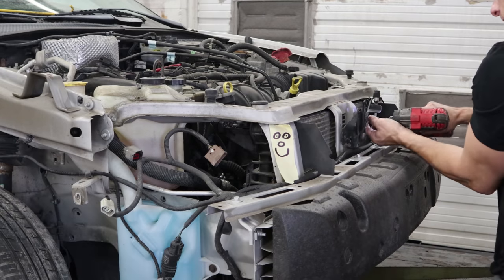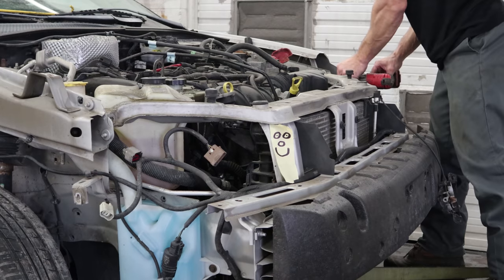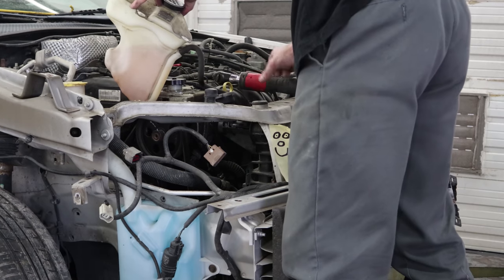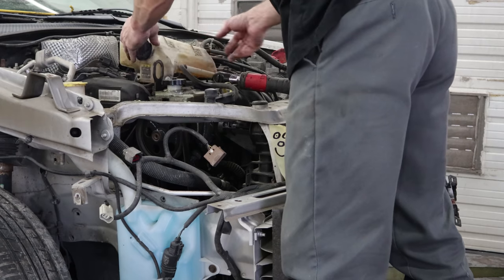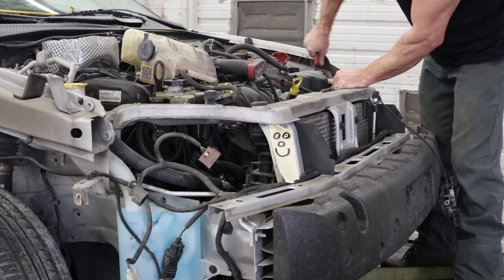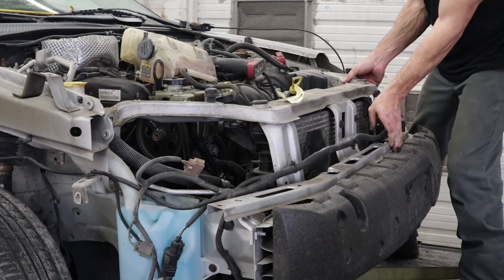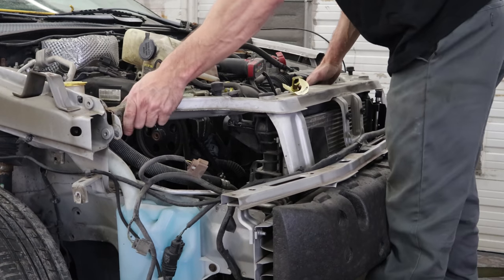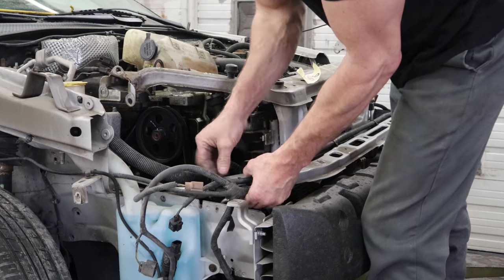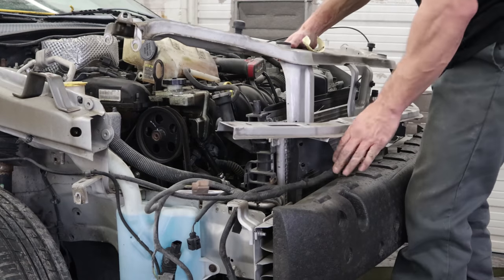We'll unbolt the hood latch and all the bolts across the front of our radiator support and the top, then unbolt the overflow bottle and lift it out of the way so we can get to some more bolts. Now we can pull the wiring harness off the top and across the front, and wiggle the radiator support out of there. That wiring harness is still in our way, so we're going to pull a little more of it off to give ourselves a little room, and now we can weasel that radiator support out of there.